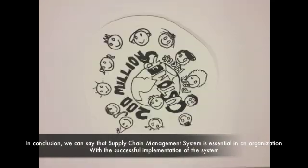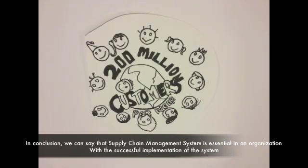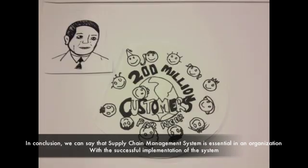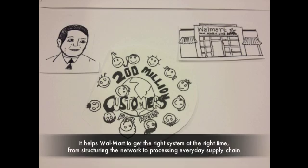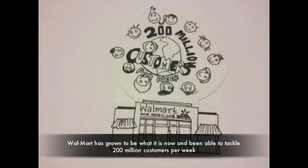In conclusion, the supply chain management system is essential in an organization. With the successful implementation of the system, it helps Walmart get the right information at the right time. From structuring the network to processing everyday supply chain operations, Walmart has grown to what it is now and is able to serve 200 million customers per week.